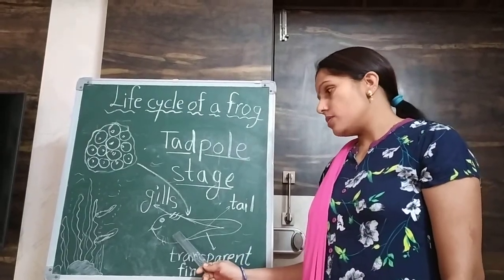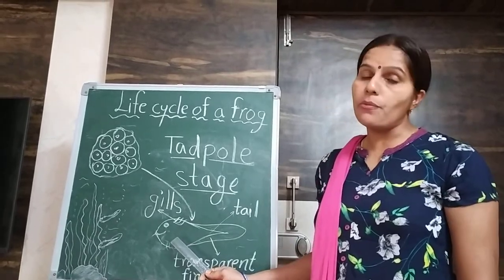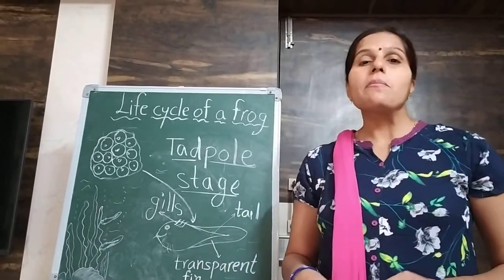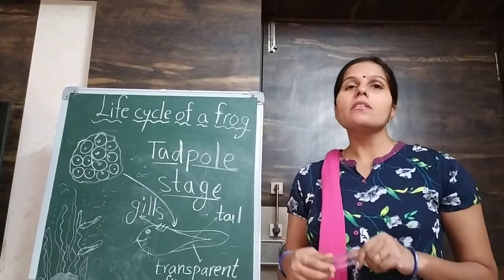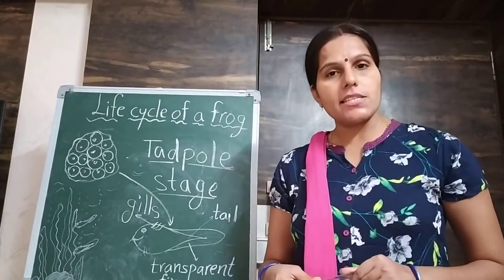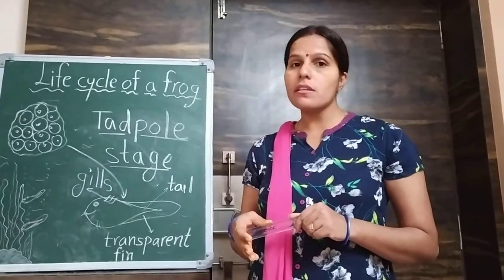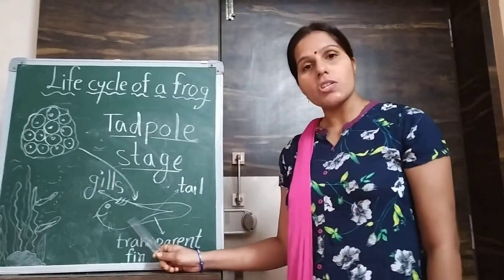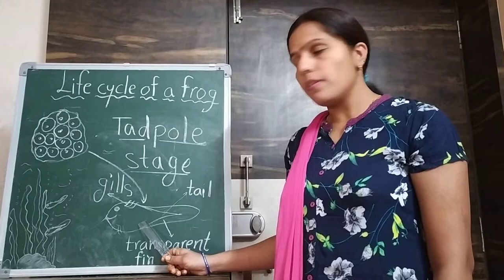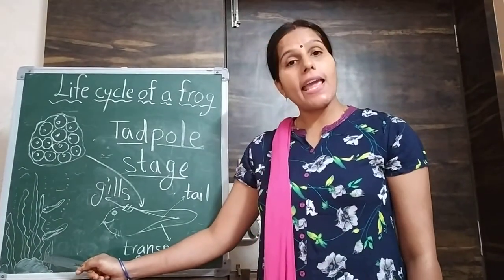At this stage the tadpole is a herbivore. Herbivore means animals that eat food from plants, like cows, goats, and other such animals. So in this stage it is a herbivore, and it eats an underwater plant called algae.